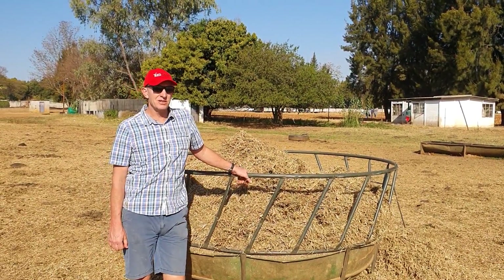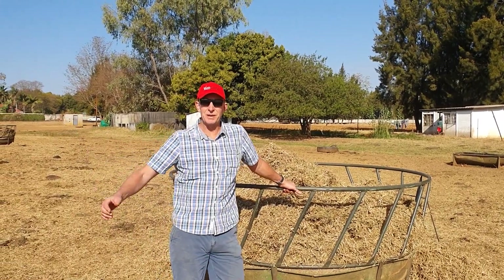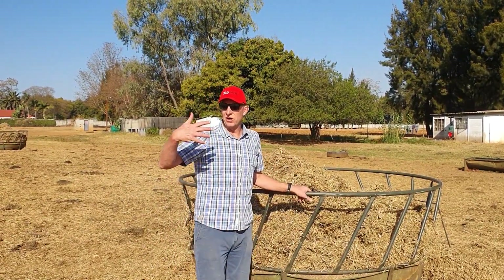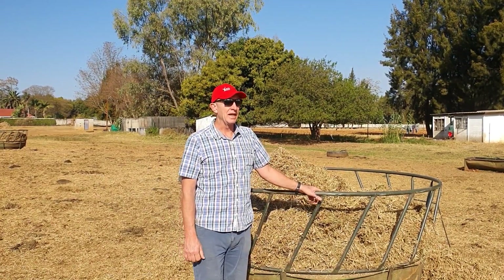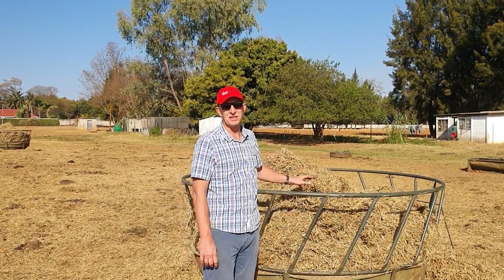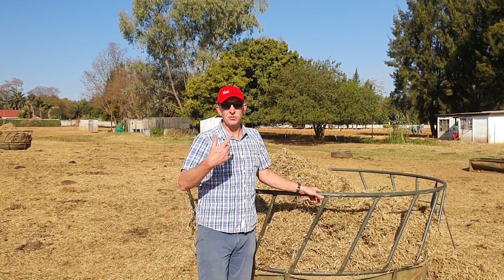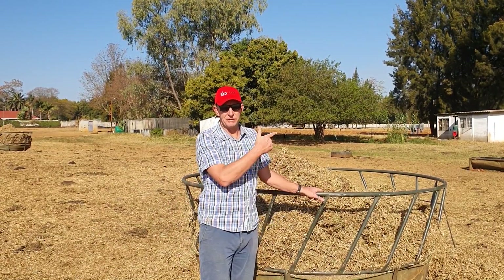The other feed that helps make up our 20 kgs of dry matter is some hay. This is some pretty ordinary hay that we've swept up from the kikuyu pasture. We find that when the cows are on a lot of very green grass they do need some hay in them. In our case about 1 kg of our 20 kgs a day is coming from this hay rack. We measure how much we put in, see how much is left, and divide by the number of cows to work out how much of their dry matter is coming from here.